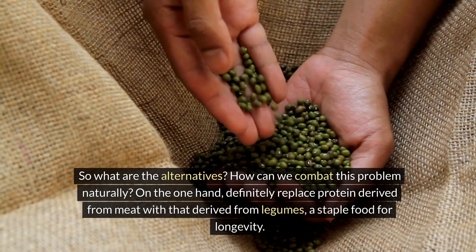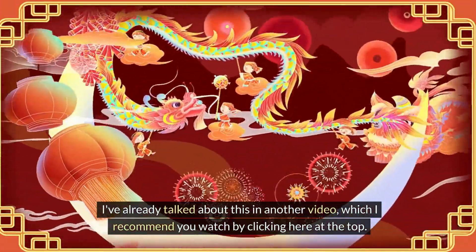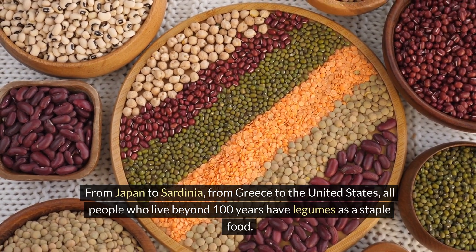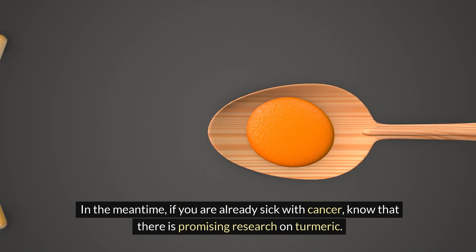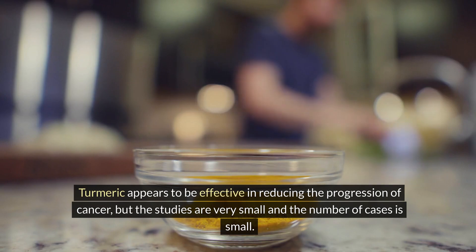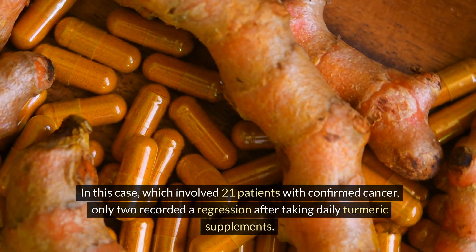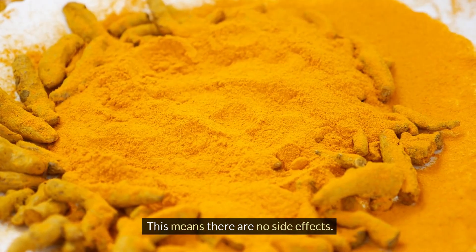What are the alternatives? Definitely replace protein derived from meat with protein derived from legumes — a staple food for longevity. From Japan to Sardinia, from Greece to the United States, all people who live beyond 100 years have legumes as a staple food. For those already diagnosed with cancer, there is promising research on turmeric, which appears effective in reducing cancer progression. In one study of 21 patients with confirmed cancer, two recorded a regression after taking daily turmeric supplements.